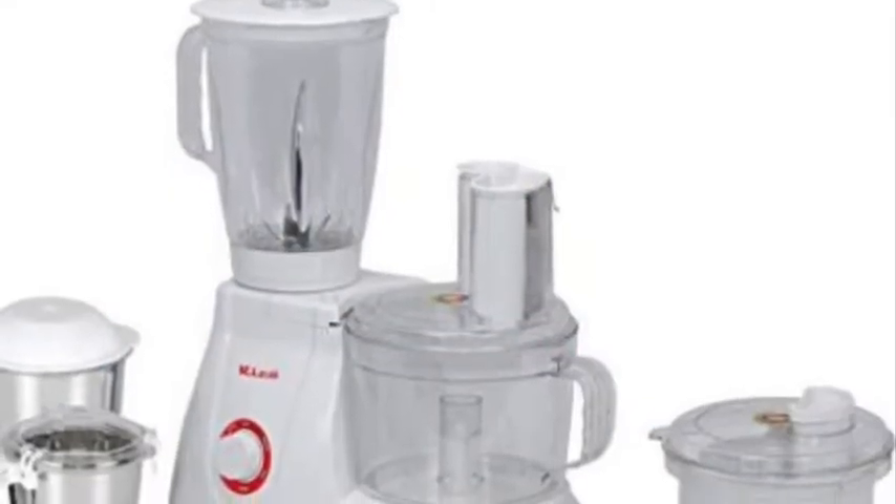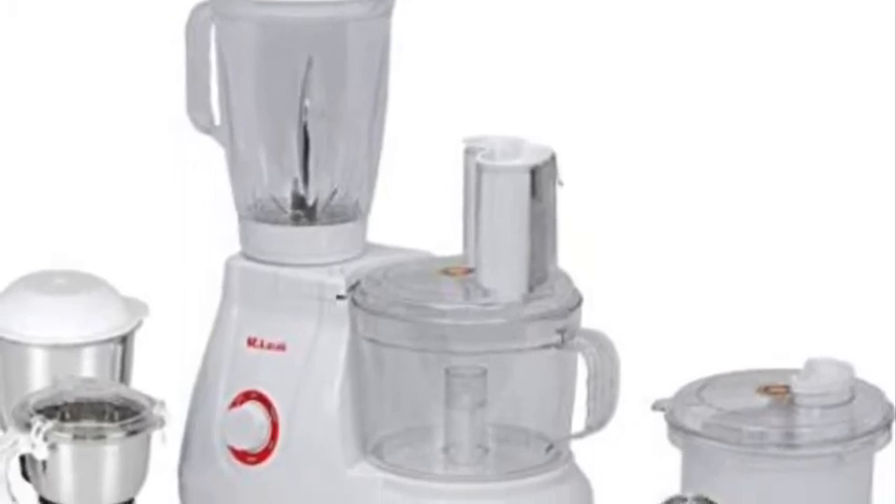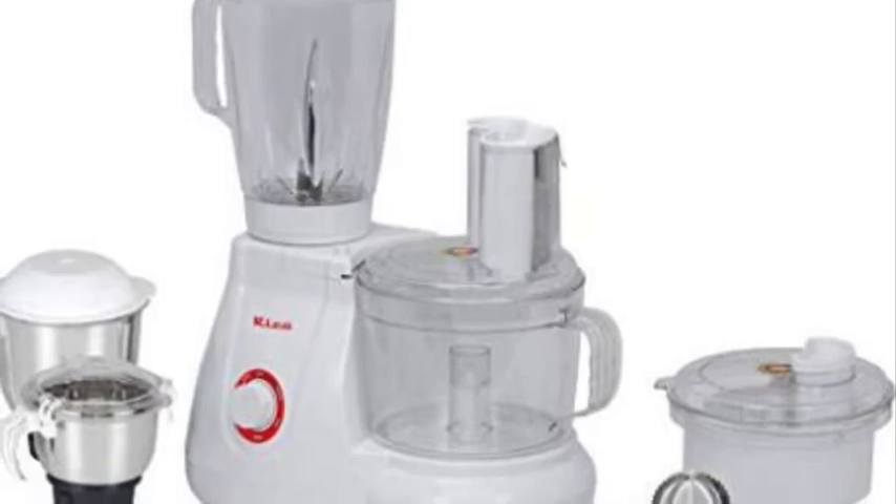Number 2. A Japanese food processor once had printed on the box: caution, not for other use.